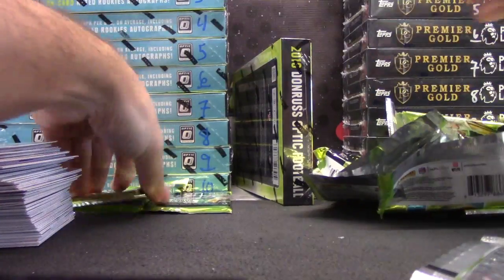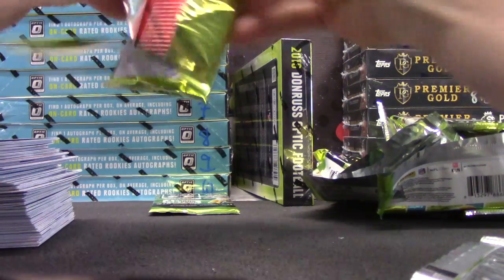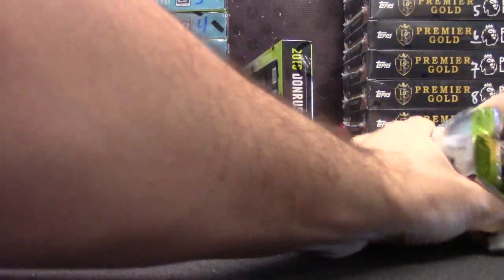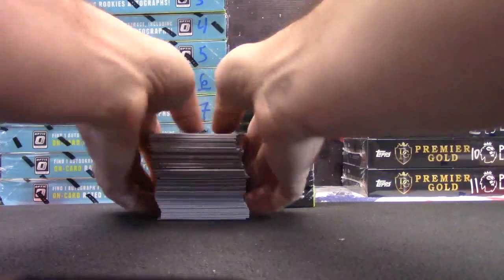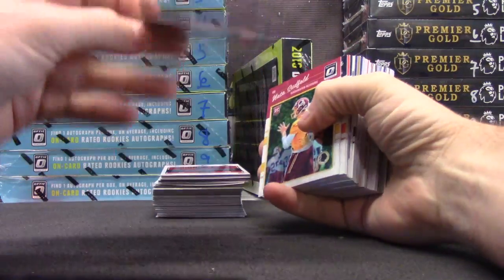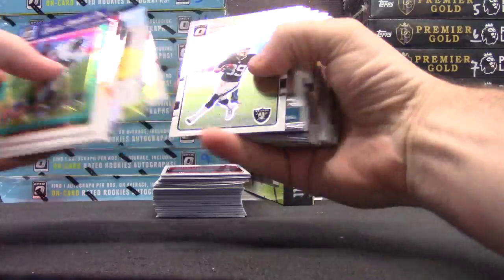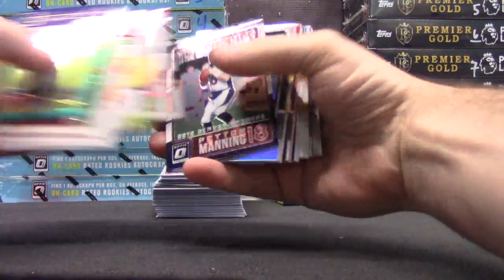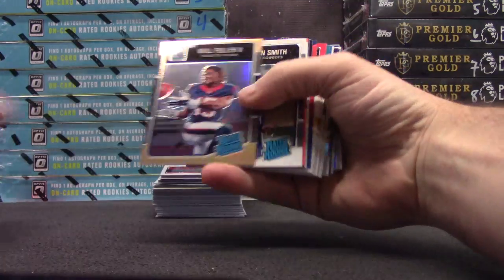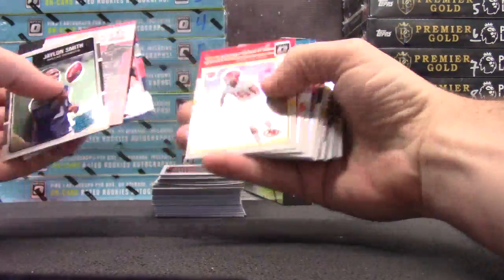Here we go, Chris — round number one. Steve Smith Sr. $2.99. Jason Witten, Odell, Jordan Matthews, Peyton Manning, Christian Hackenberg, Todd Gurley, Will Fuller — these are $1.99. They look sort of goldish but I guess they're not. Peyton Manning.